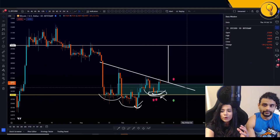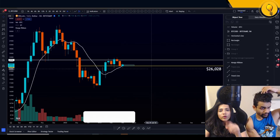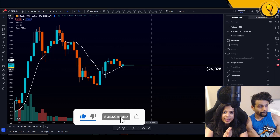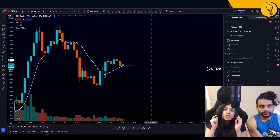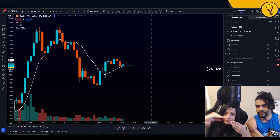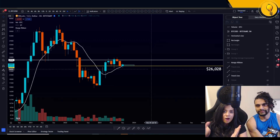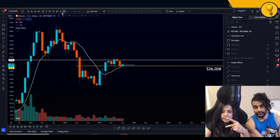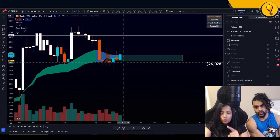Getting back to Bitcoin's picture — a quick recap. We're looking at this range and the bottom of the range. We have the monthly 10 simple moving average, and we're looking for price to defend the monthly 10 SMA getting into the next open of October. $26,028 is the new level — the 10 SMA has sloped up. Also a bullish sign for Bitcoin — we want to see a nice positive slope on there.